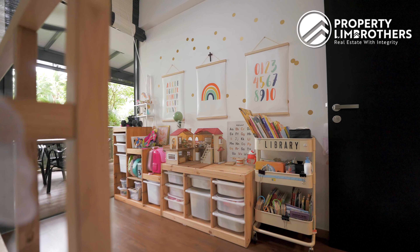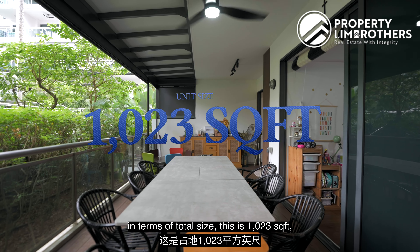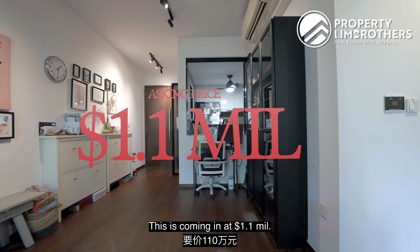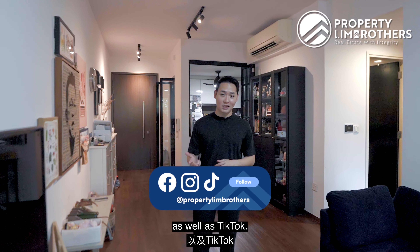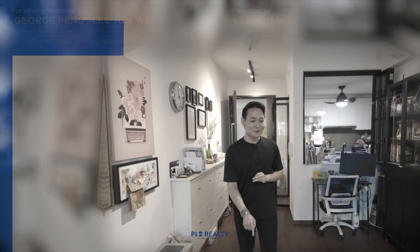Hi everyone, welcome back to another Property Lim Brothers home tour. Today we're in Flora Drive and I'm about to take you to a two-bed, two-bath patio unit sized at 1,023 square feet. Now if you're someone who is into indoor and outdoor living, you like new age facilities, and you want to keep your quantum at the $1.1 million mark, then stick around as I take you through this home tour. Let's go!